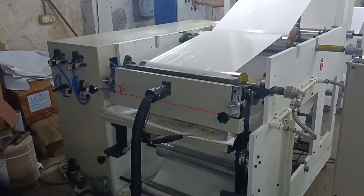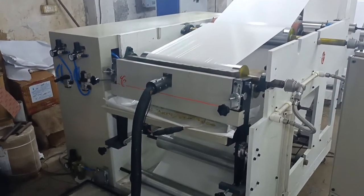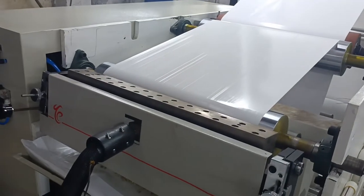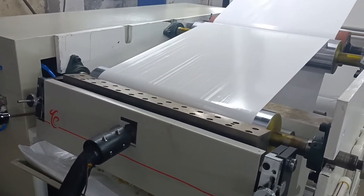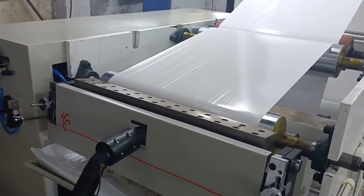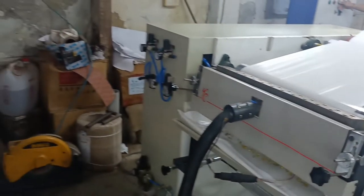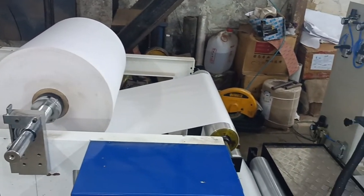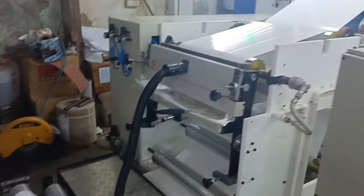The working speed is about 20 to 50 meters per minute. Coating weights can be 15 to 100 GSM. This machine has a PLC controlled system for changing and controlling the coating grammage.